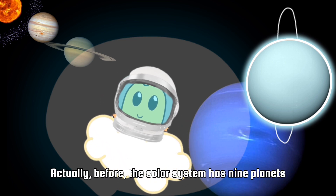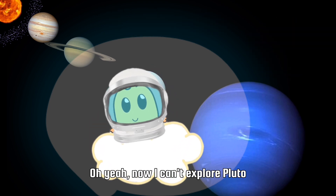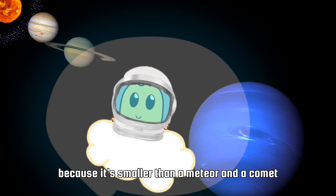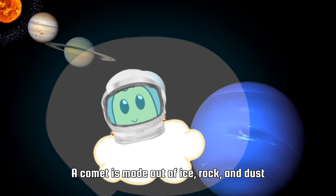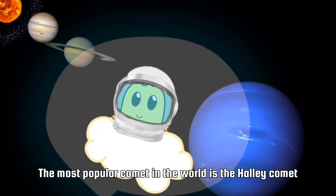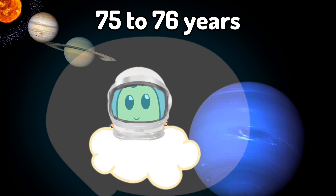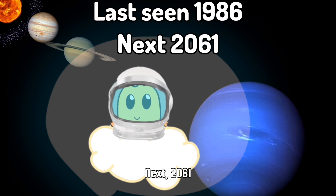Before, the solar system had nine planets — it included Pluto. Pluto is now not considered a planet because it's smaller than a meteor and a comet. A comet is also called a shooting star. A comet is made out of ice, rock, and dust. When it orbits near the sun, the ice is burned so it has a long tail. The most popular comet is Halley's Comet — it can be seen every 75 to 76 years. It was last seen in 1986 and next will appear in 2061.